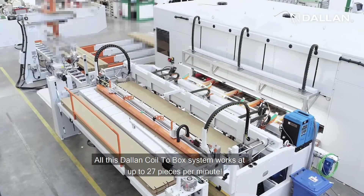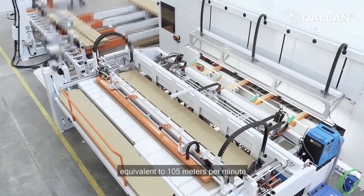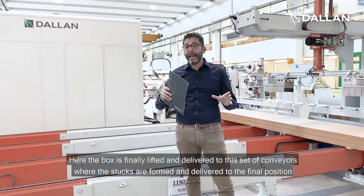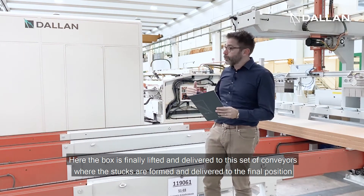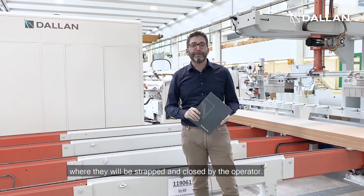This entire Dallan Coil-to-Box system works at up to 27 meters per minute, equivalent to 105 meters per minute. The box is lifted and delivered to a set of conveyors where stacks are formed and delivered to the final position, where they will be strapped and closed by the operator.